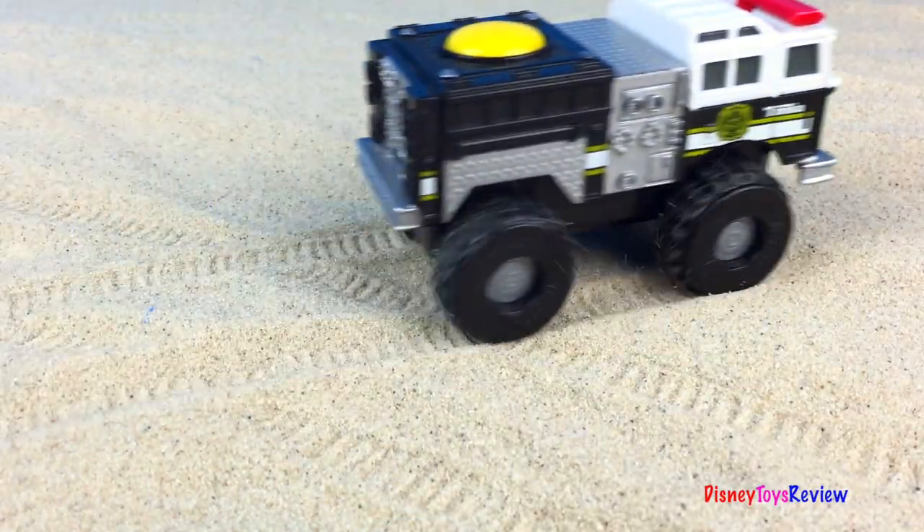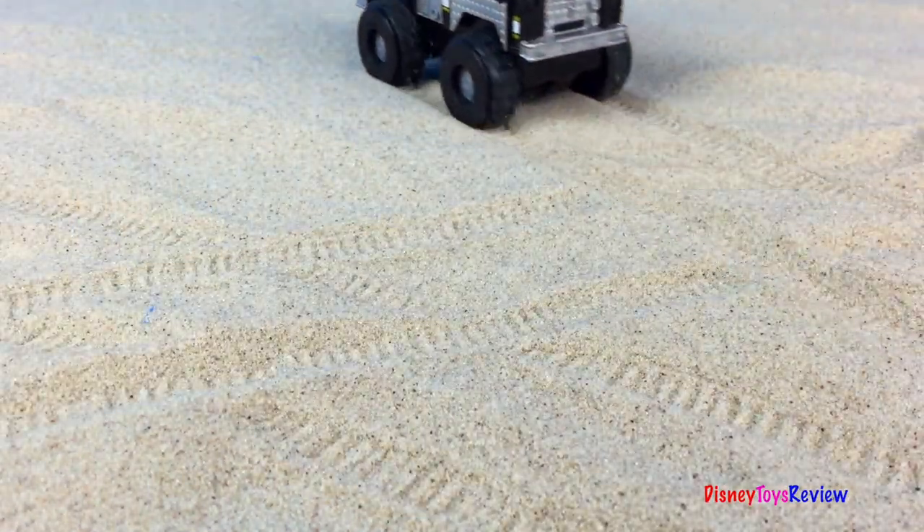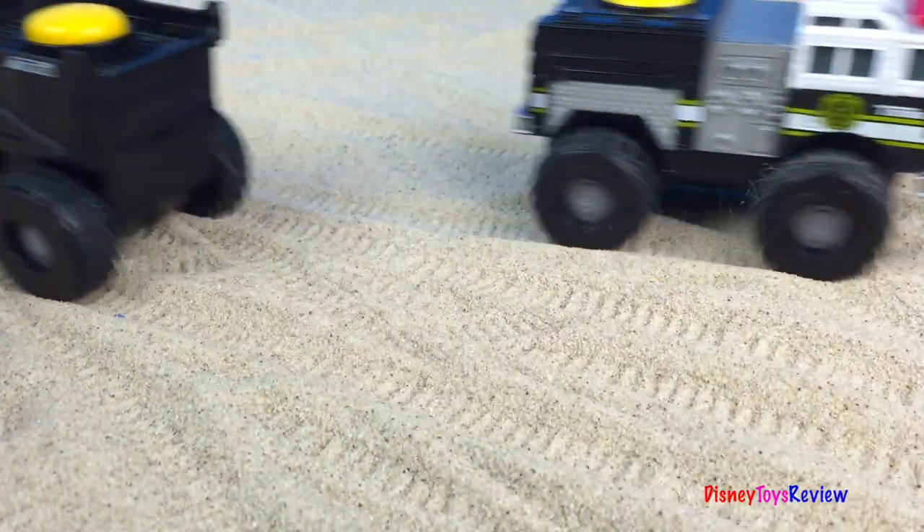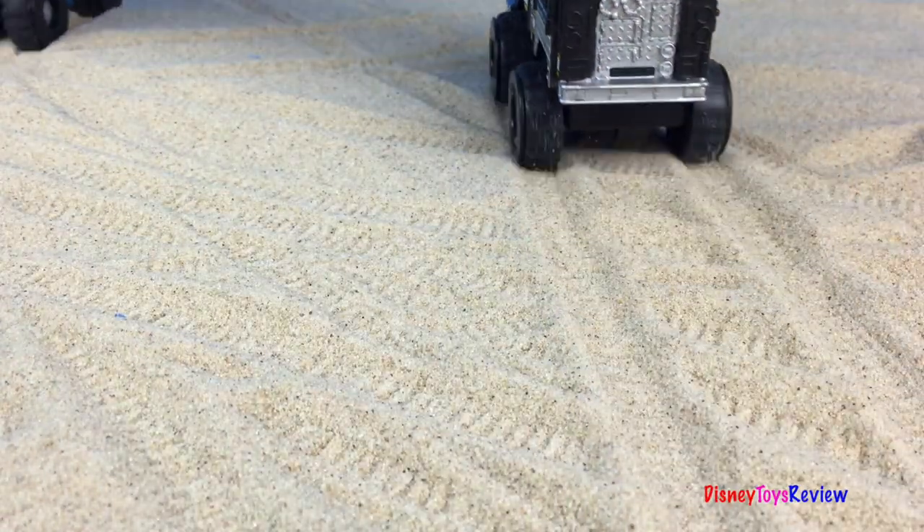Hi guys, Disney Toys Review here. Today we have Tonka Climbovers. These mighty machines are really fun and can do lots of things. Let's check them out.